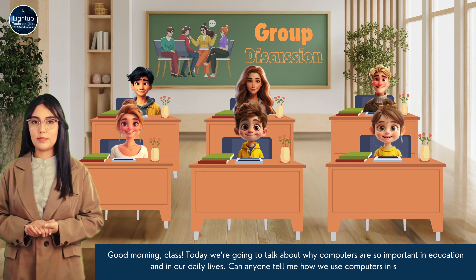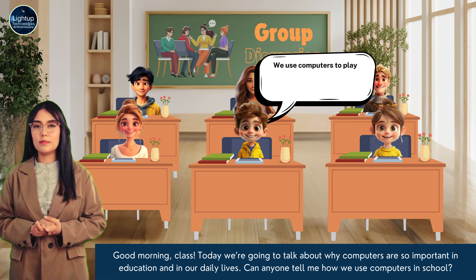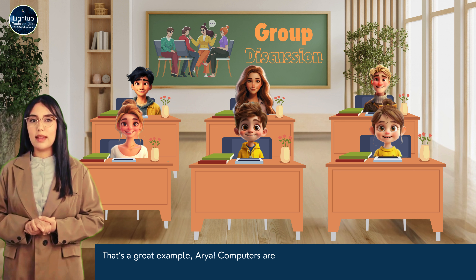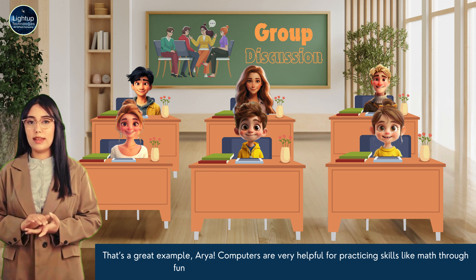Can anyone tell me how we use computers in school? We use computers to play learning games. I played a math game that helped me practice addition and subtraction. That's a great example, Arya. Computers are very helpful for practicing skills like math through fun games.